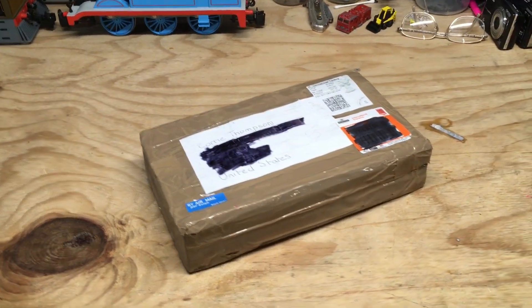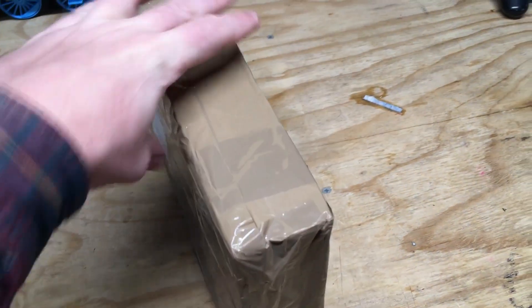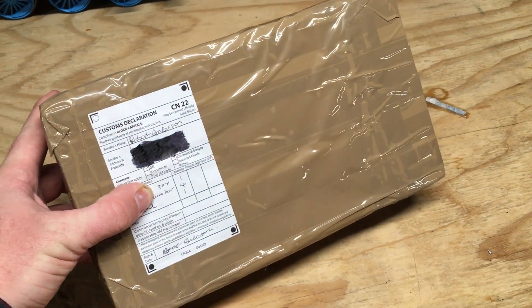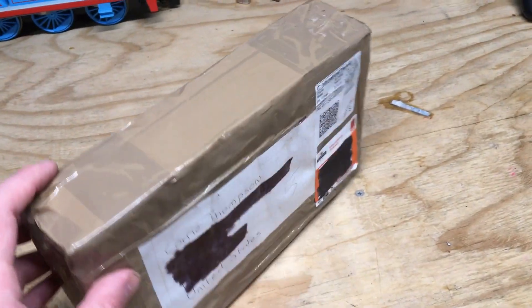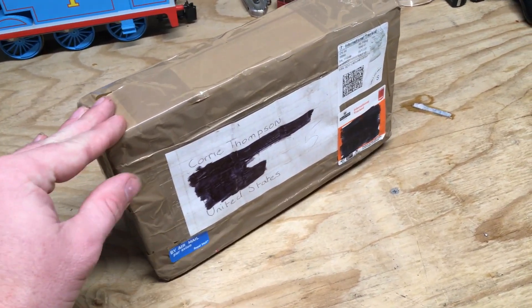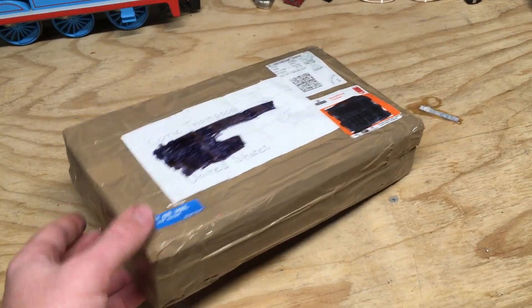It's been a while since I got any fan mail, but today I got a box from my good friend Rob over in the UK. Some of you may know him as Rob the Red Engine here on YouTube. A couple months ago he helped me snatch up one of the Ertl characters that I was trying to get my hands on, and when he sent it to me, he said he'd also throw in a few other goodies in the box.